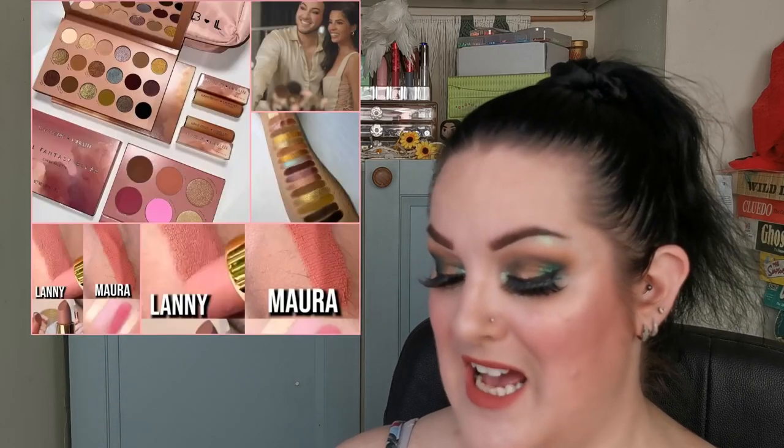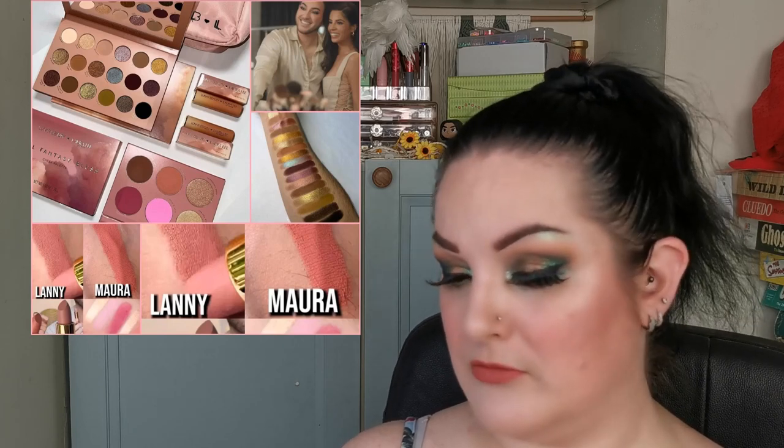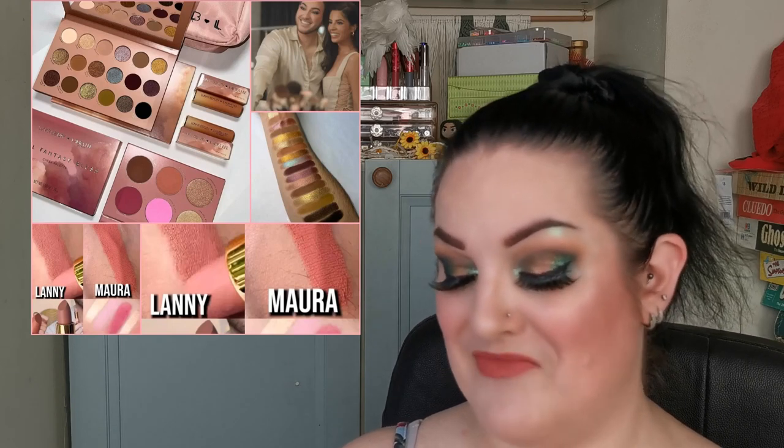Luna Beauty has collaborated with Laura Lee Los Angeles on a full collection that already launched June 16th. It includes an 18-shade colour palette at $48 US, a blush palette at $35, a brush collection at $70, and lipsticks at $14 each or $20 for both. The main palette is a little too neutral for me personally, but the blush palette looks really cute.